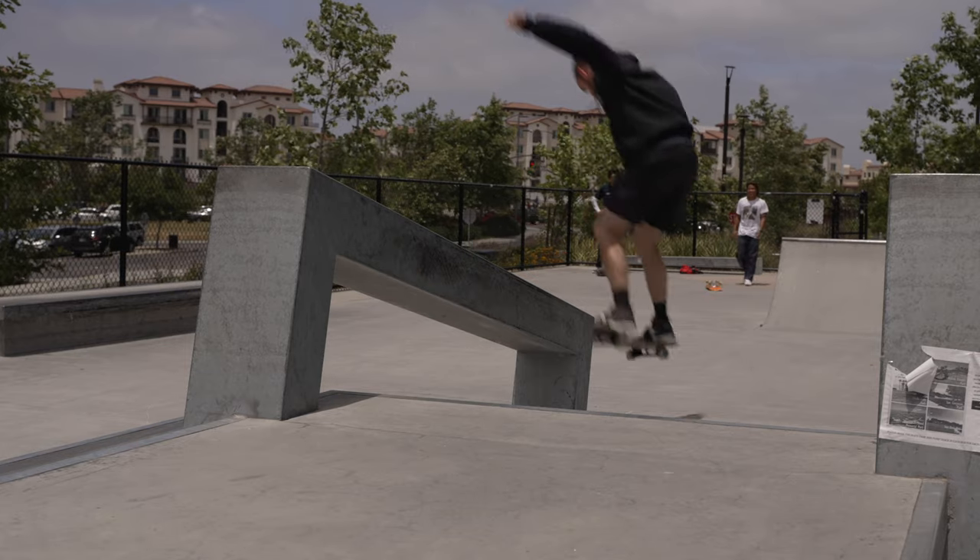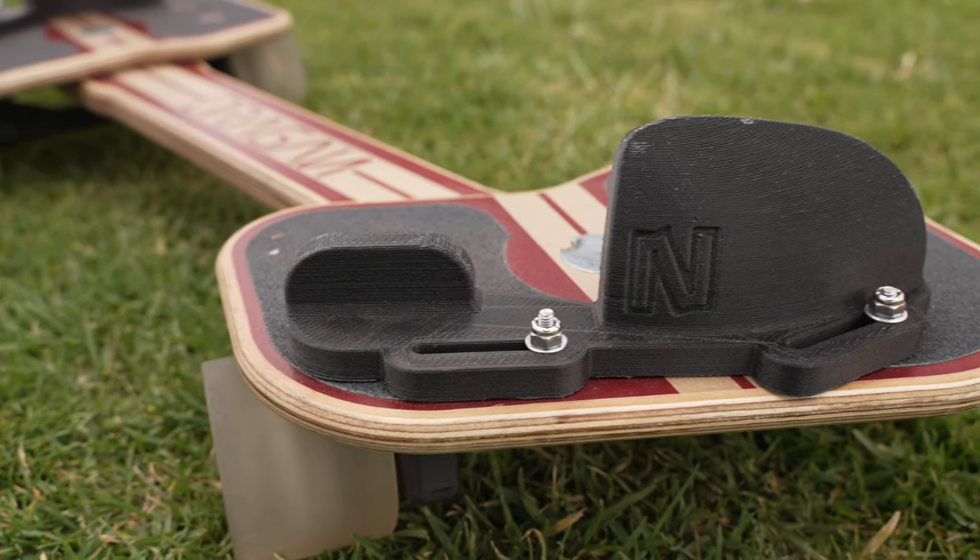Number two: freestyle boards are designed for bindings and toe hooks. Bindings make jumping on a large obstacle a lot easier. Cruiser boards are designed just for the toe hooks, which are for keeping your feet in place and making it easier to step on and off your board.